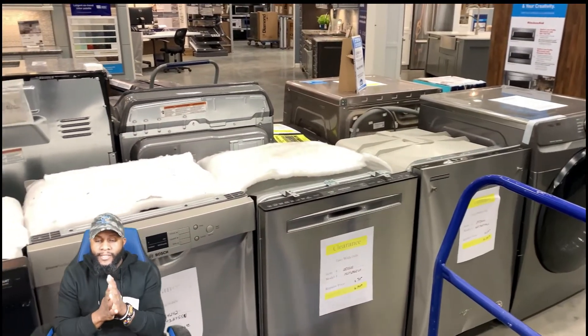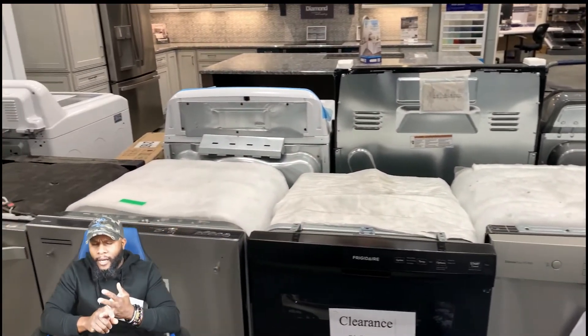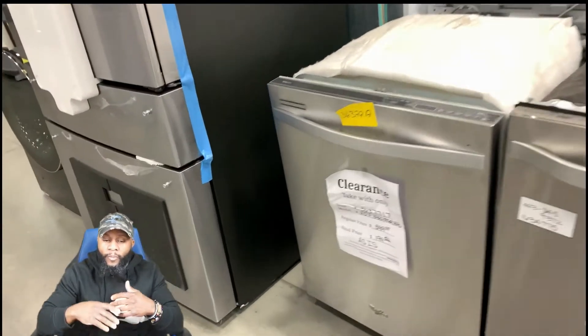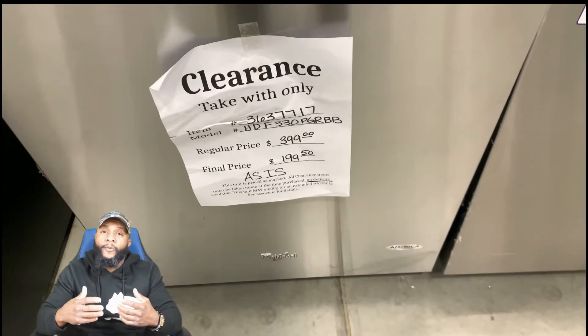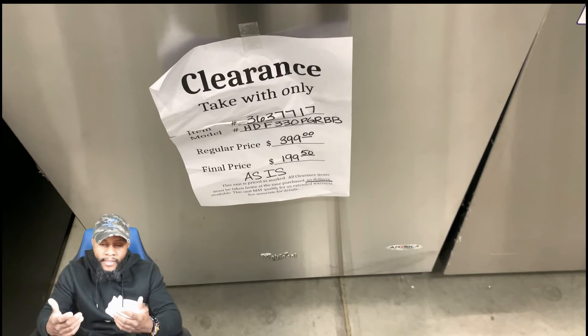We drove to several Lowe's — sometimes at night, sometimes during the day. Most of the time when you go to Lowe's, especially Lowe's because they've been giving a lot, you get a lot of scratch-and-dent appliances that normally sit in the back. When looking at these appliances, a couple of things you want to focus on: always look at the description.